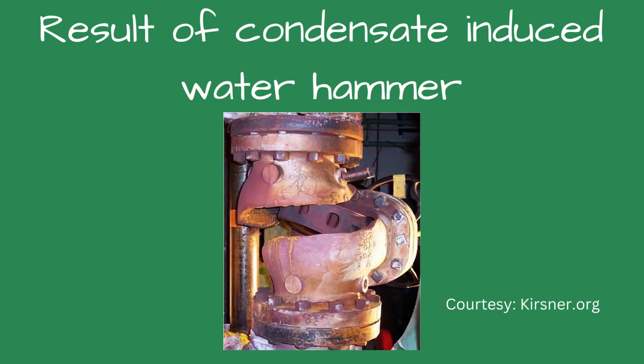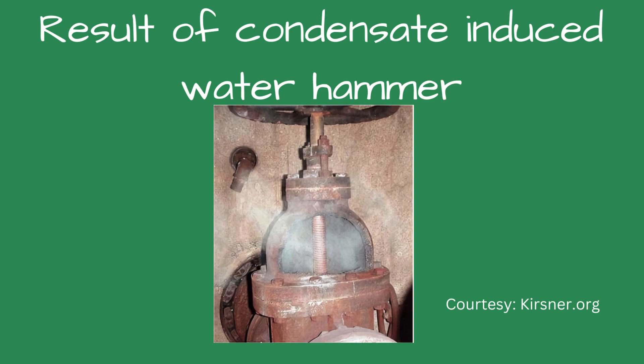It was steam, not smoke, that triggered the smoke alarm that night. When the firefighters sprayed cooled water on the hot boiler, the boiler sections cracked rather than explode, which is a common effect. Catastrophic explosions can occur when cooled water meets an overheated boiler. When cooled water is sprayed on steam, it causes the steam to condense, which could cause a condensate-induced water hammer.